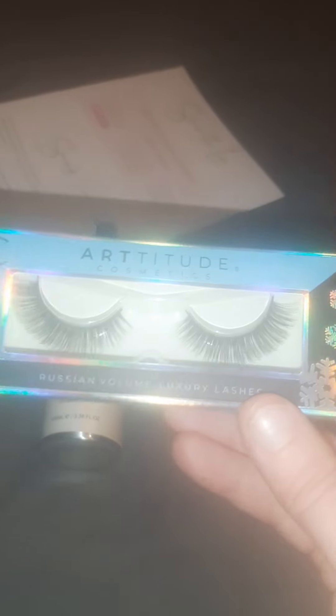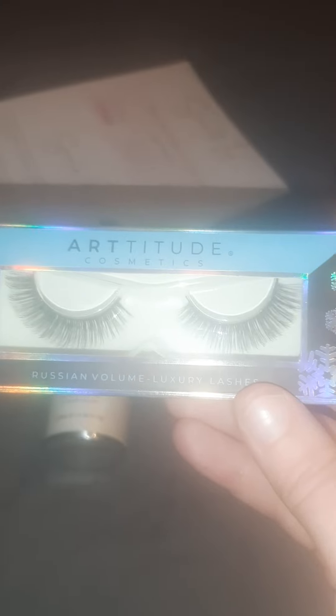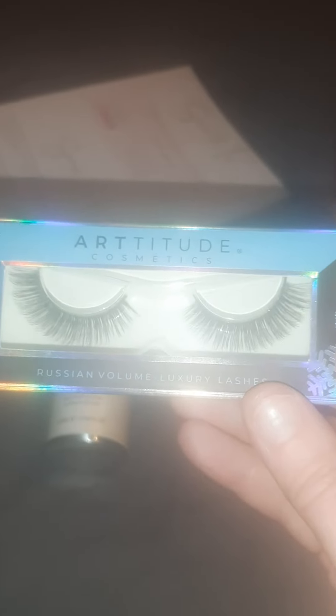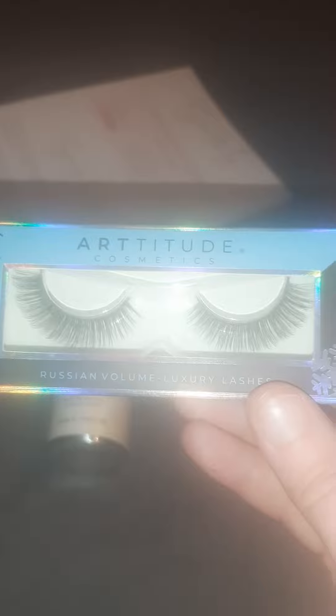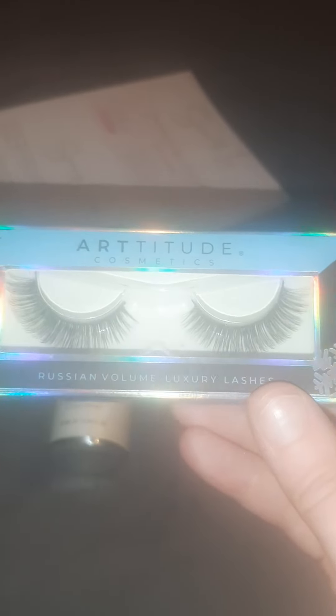Second item — we have some eyelashes. I don't very often wear them, but it might be nice just to have a set for photos or a special occasion, just when I want that extra glam look. So it's something nice to try.